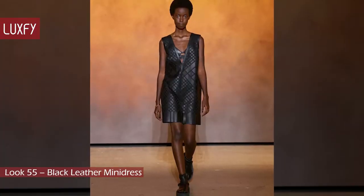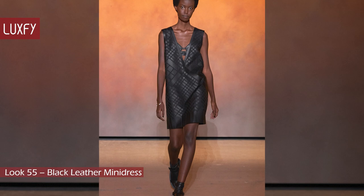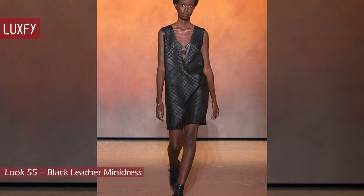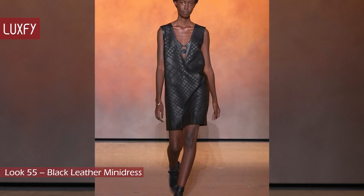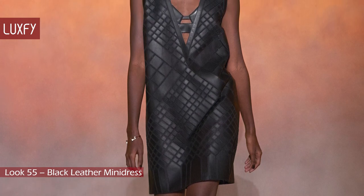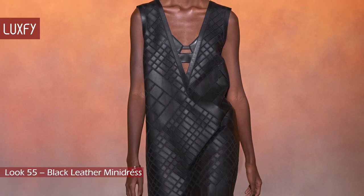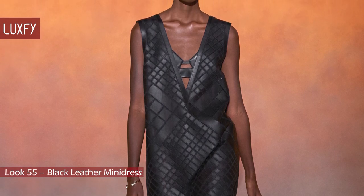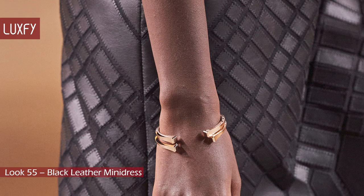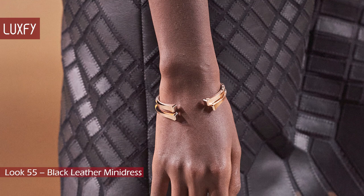Look 55: Black Leather Mini Dress. This dress is sexy, cool, young, and everything that this collection is. This leather-trimmed shift dress was cut loose and short, and the leather rectangles embroidered onto a sheer gauze background upgrade the whole look. With a leather bralette underneath, leather sandals and socks, and a beautiful bracelet, this look is sheer perfection.